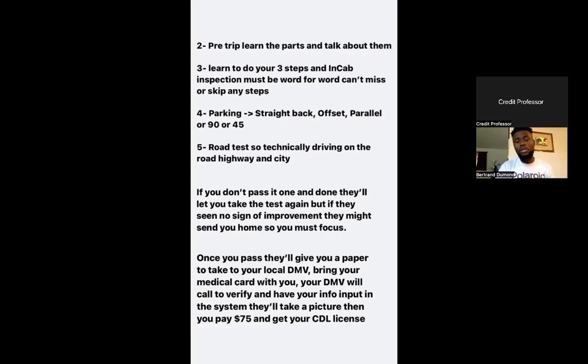Your local DMV will need to call to verify that your information has been put in the system and that you passed the test. I'm in Florida, so my DMV called Tallahassee to verify I passed the CDL test. They'll call back within 15 to 30 minutes, put the information in the system, and print out your license. You pay $75, they take a new picture, and print your license right there.